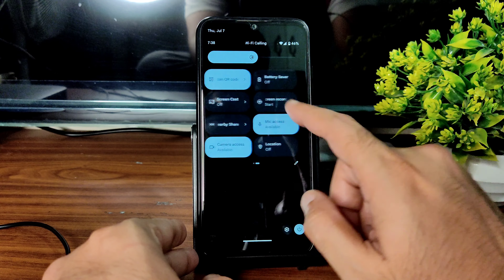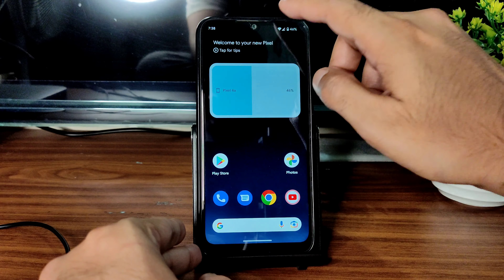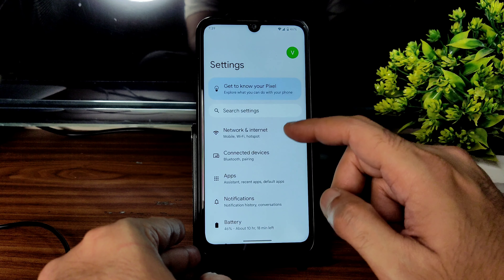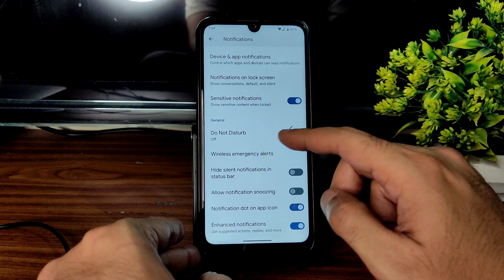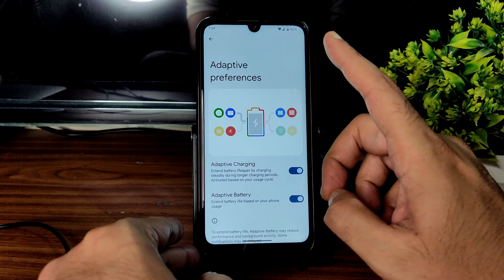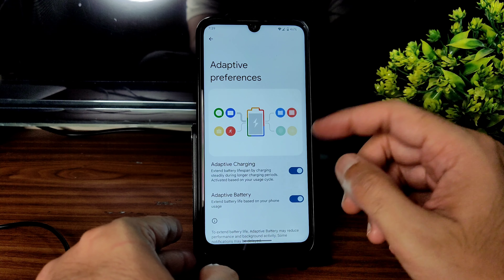In the quick settings edit options there's nothing extra — you just get the standard quick toggles. Going into Settings, it's also smooth. Notifications have all the basic options — it's still Android 12 style. Battery usage hasn't been fully recorded yet, but initially it was around 50%, now 46% while setting up and installing BGMI. That's fine.